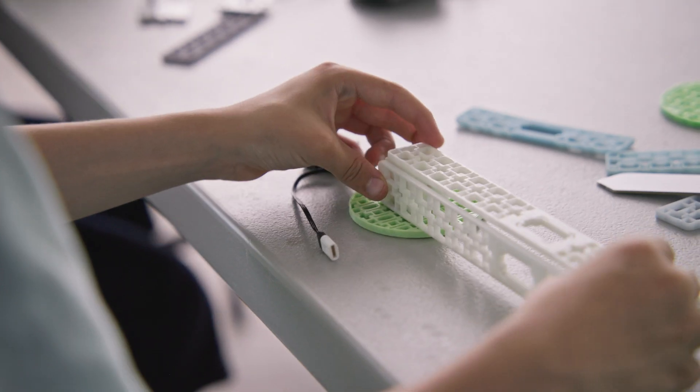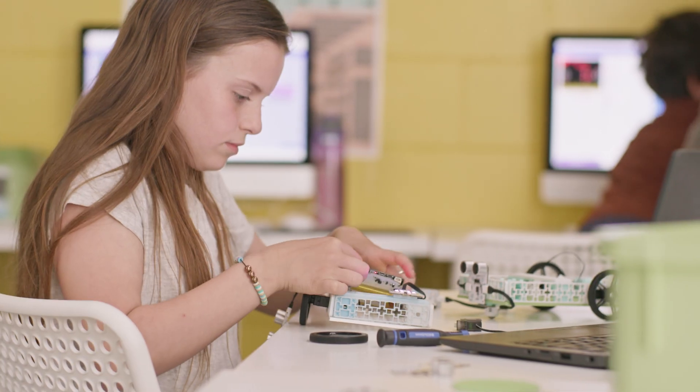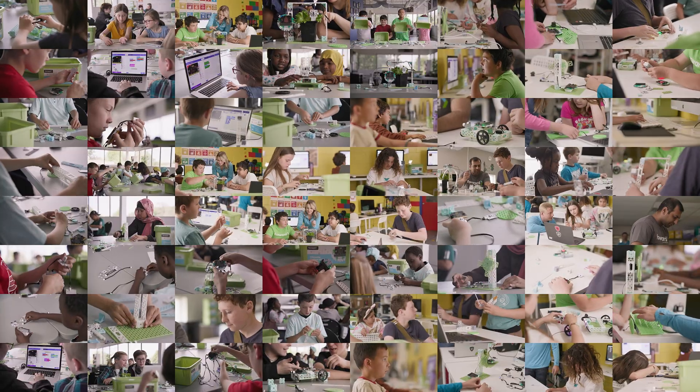Educational tools need to be durable to survive life in the classroom. That's why we designed the kit to be assembled and disassembled over and over again, lesson after lesson.